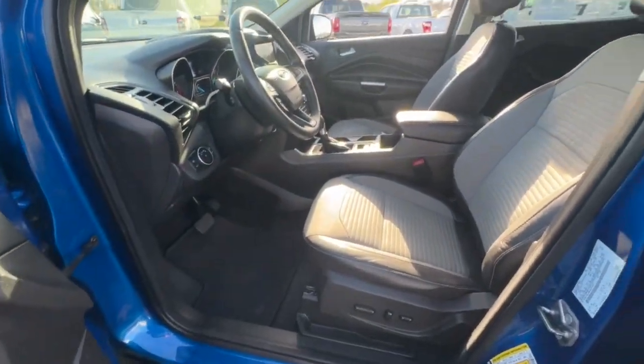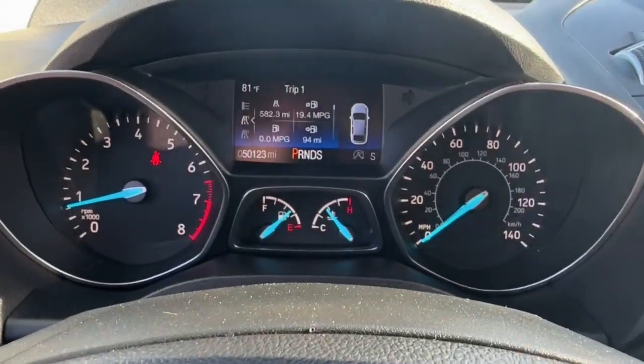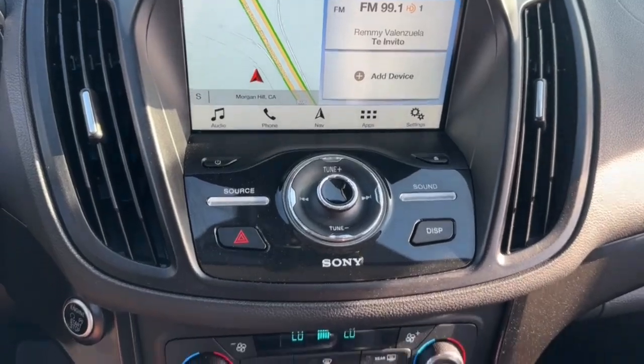Apple CarPlay and/or Android Auto, Panoramic Roof, Navigation System, Keyless Entry, Sun/Moonroof, Remote Engine Start, 4x4, Power Passenger Seat, Heated Mirrors, Satellite Radio.